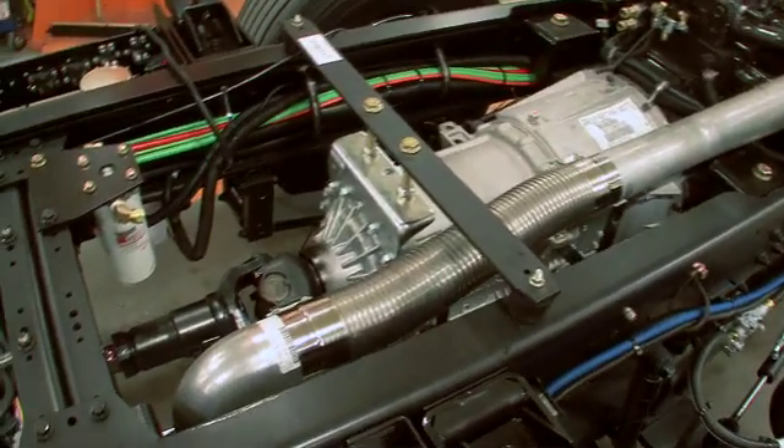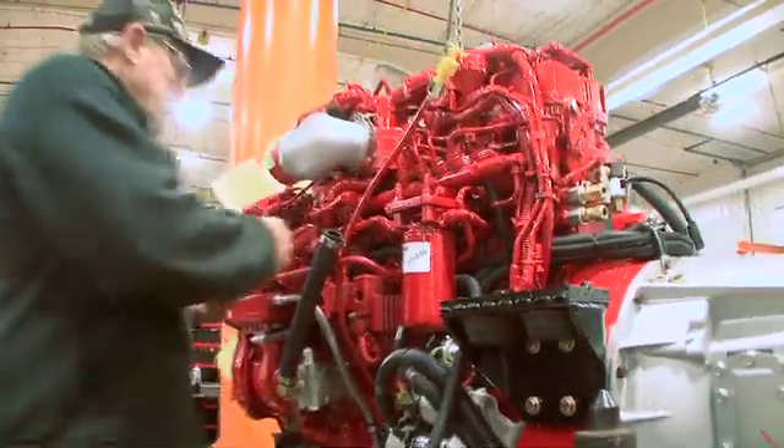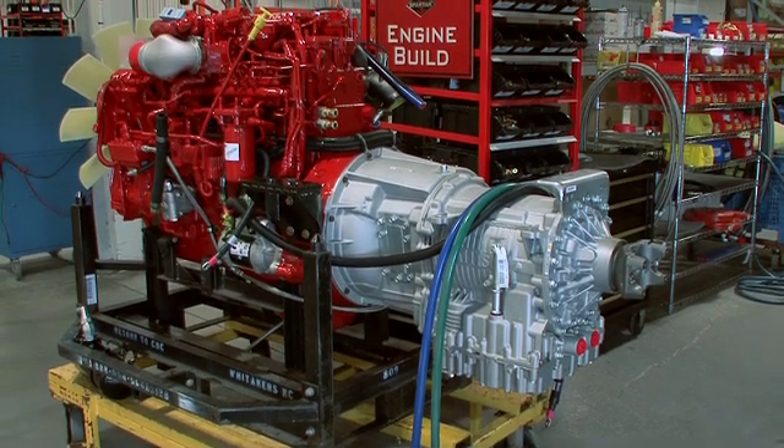The plumbing is routed to protect it from heat sources, like the exhaust system. During the engine sub-build, all mounts, the alternator, compressor, fans, and belts are attached.